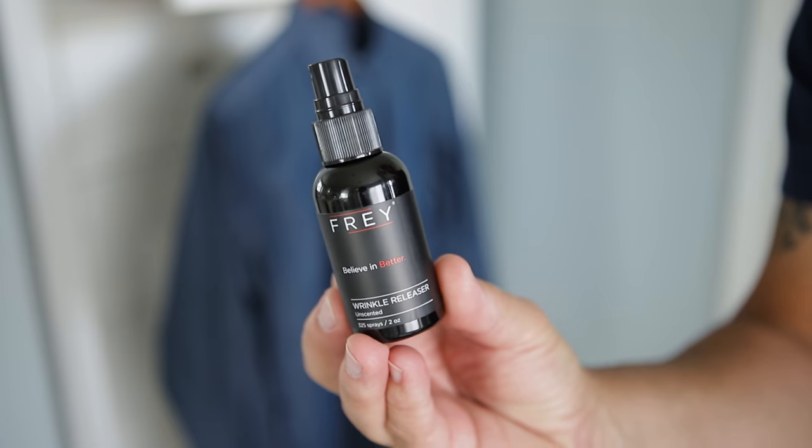Now, this isn't going to give you that crisp iron look, but it does work pretty darn well. And if you want to try some of this stuff that I've been using lately, I'll link to it down below.